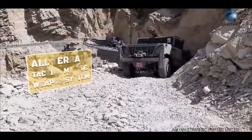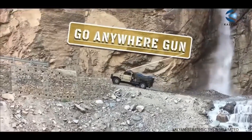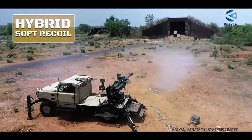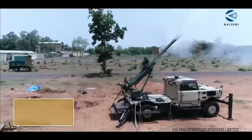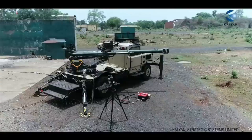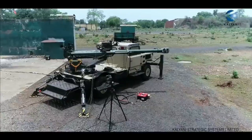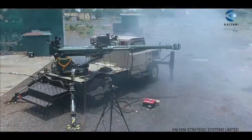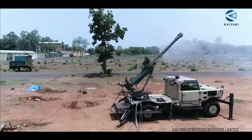It is a lightweight, ultra-mobile artillery system designed for rapid deployment and operation in mountainous and other challenging terrains. The Garuda is equipped with state-of-the-art hybrid recoil technology that reduces recoil forces by up to 50%, making it easier to handle and operate. It is also equipped with an automatic fire control system that can be integrated with various battlefield management systems.